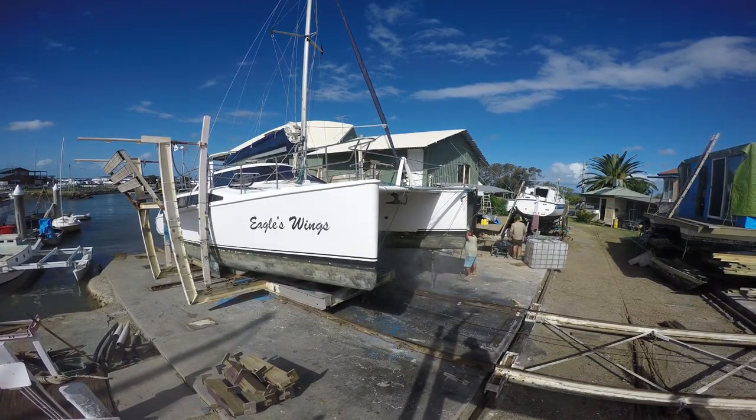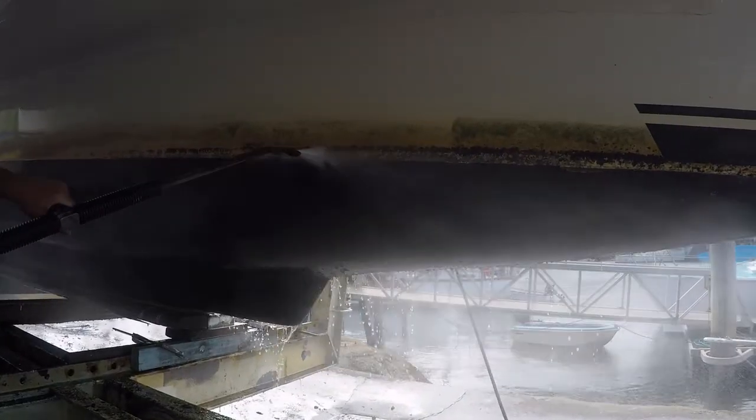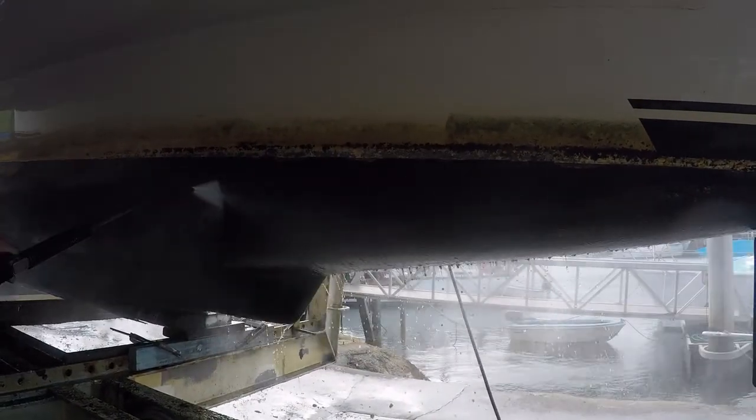Once the barnacles are off, it's time for the water blasting. We're taking back the old anti-fouling and getting it ready for the new application of paint.